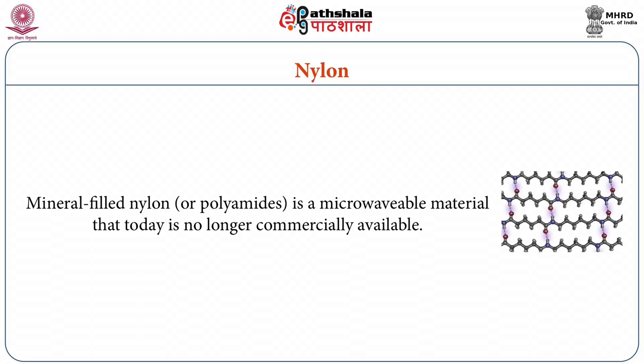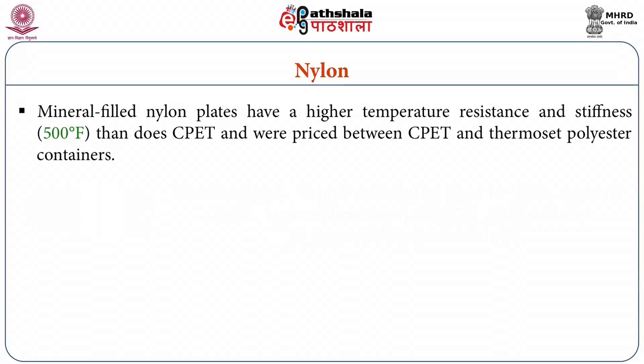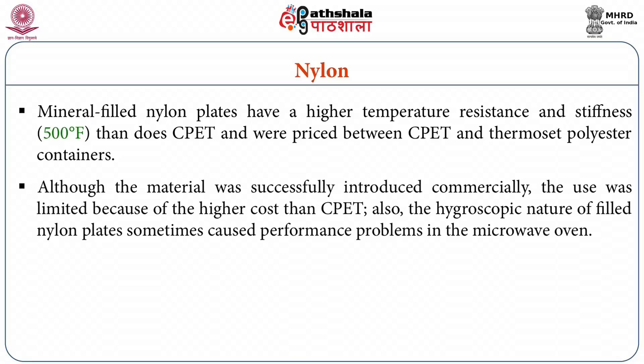Mineral filled nylon or polyamides is a microwavable material that today is no longer commercially available. It was developed by DuPont Canada during the mid 1980s and converted by injection molding into containers. Mineral filled nylon plates have a higher temperature resistance and stiffness up to 500 degree Fahrenheit, which is higher than CPET, and were priced between CPET and thermoset polyester containers. Although the material was successfully introduced commercially, its use was limited because of higher cost than CPET and also the hygroscopic nature of filled nylon plates which sometimes caused performance problems in the microwave oven.